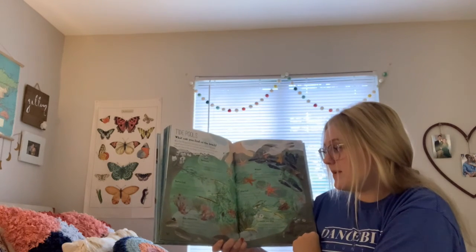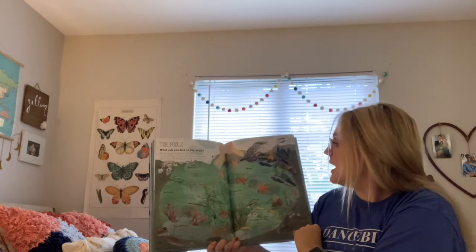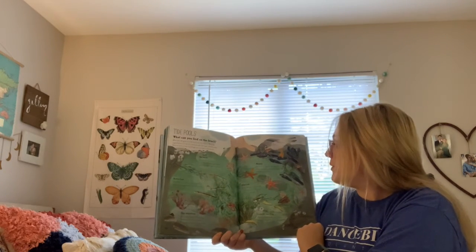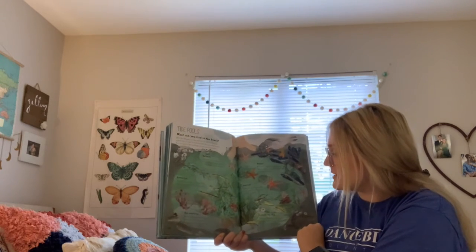Sea anemone: an anemone looks like a flower but is actually an animal. It is pretty but has a nasty sting. Mussel: a mussel clings to rocks with its hairy beard. It opens underwater and closes in the air. Starfish: a starfish isn't a fish at all. They can have up to 40 arms and have no blood.